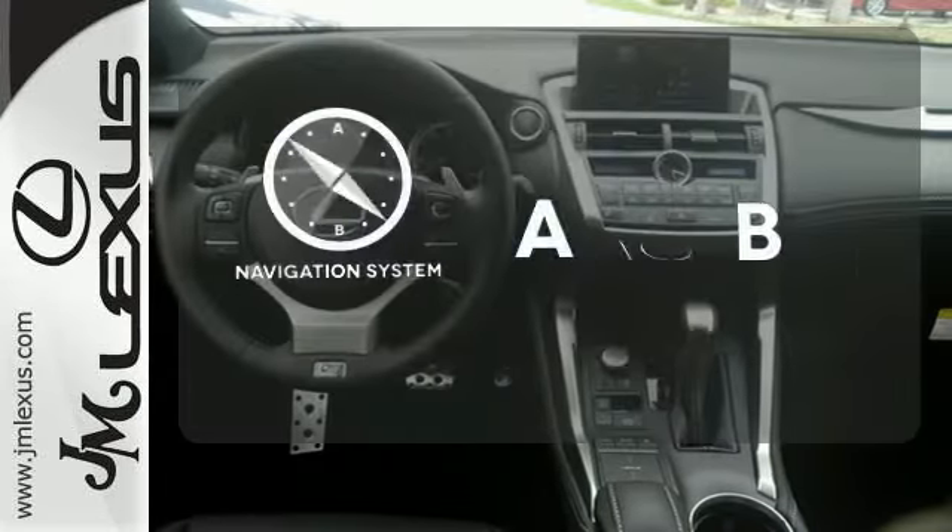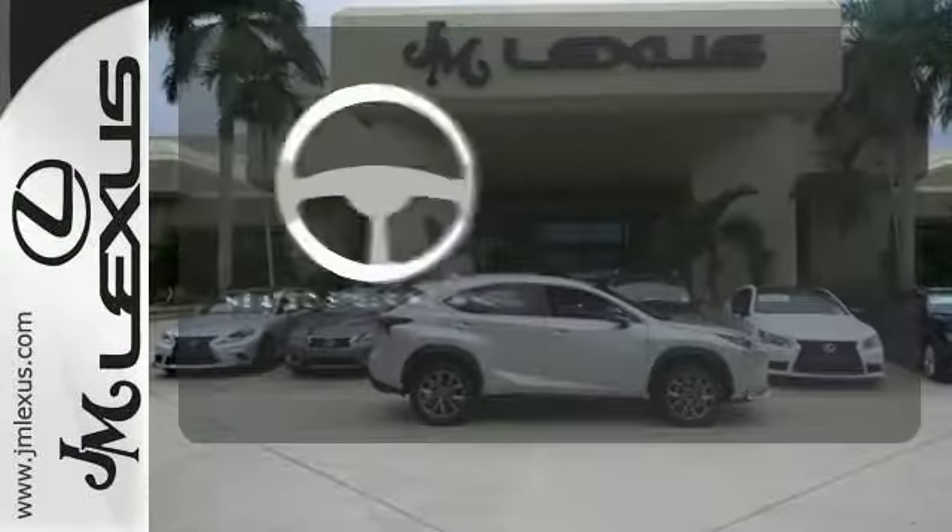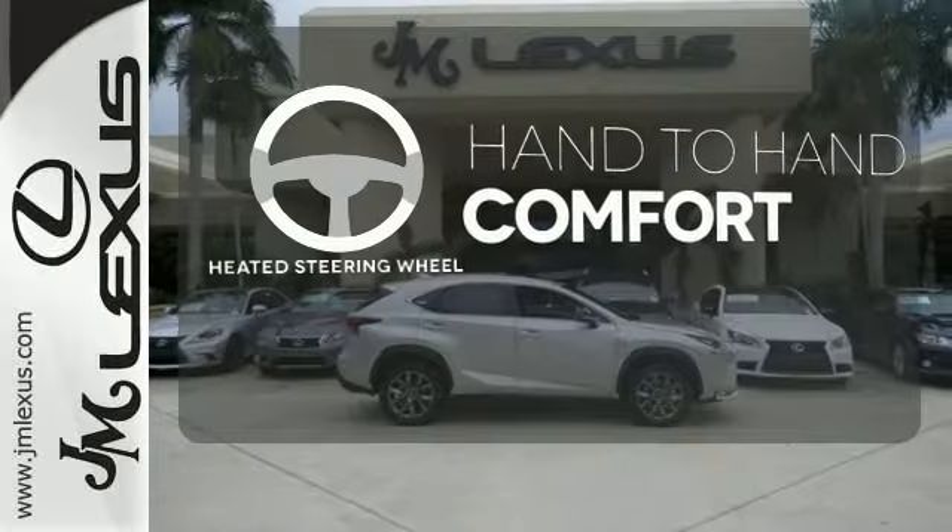Feel confident getting from point A to point B with the navigation system. The heated steering wheel gives you another layer of comfort on those cold days.